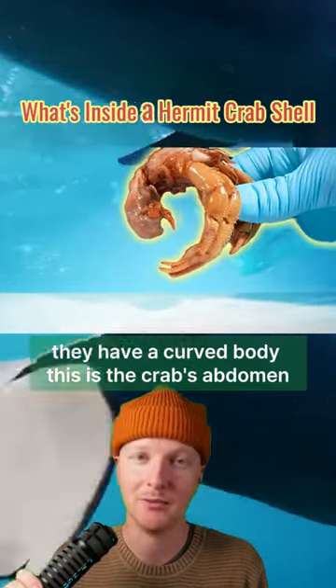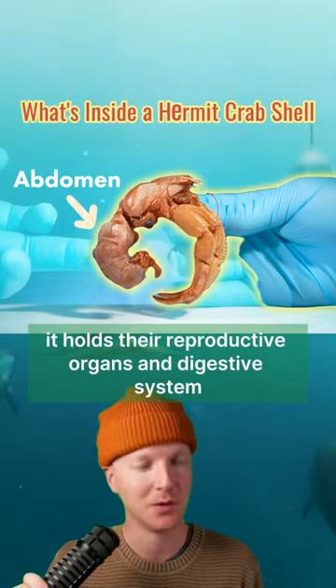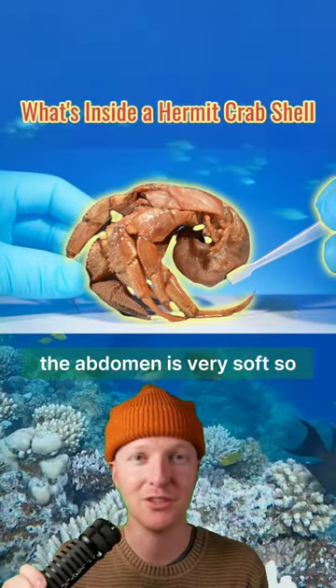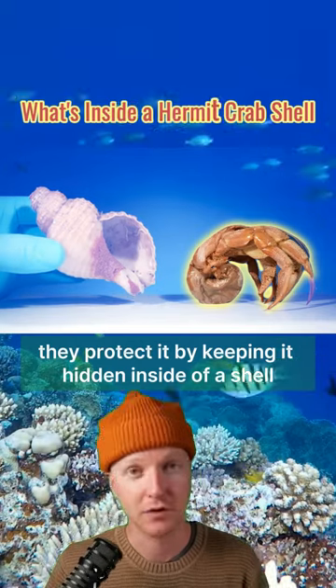They have a curved body. This is the crab's abdomen — it holds their reproductive organs and digestive system. The abdomen is very soft, so they protect it by keeping it hidden inside of a shell.